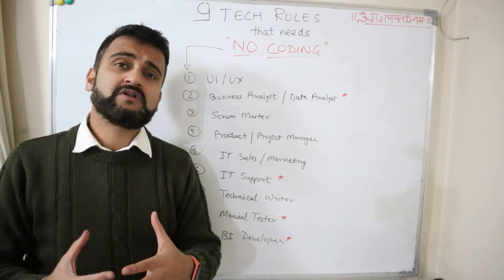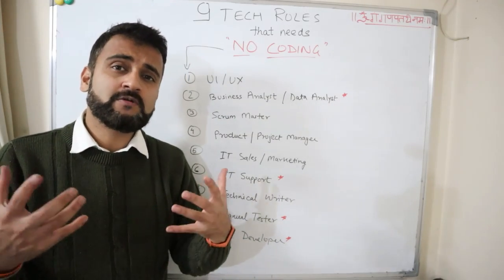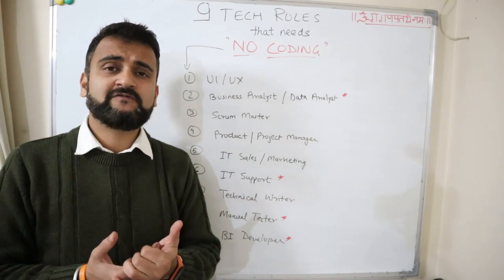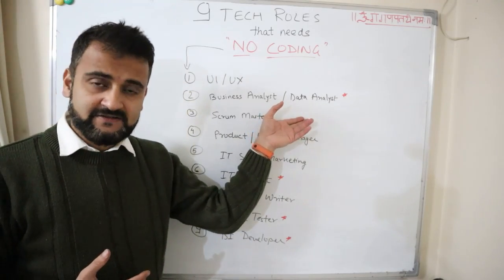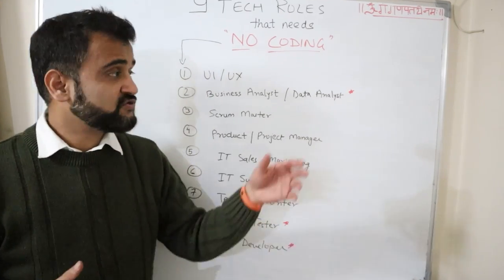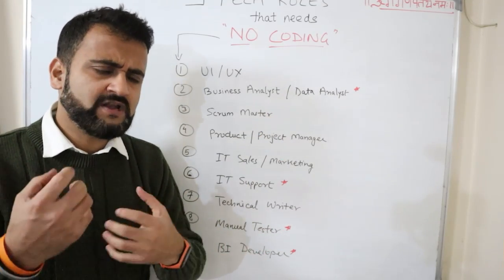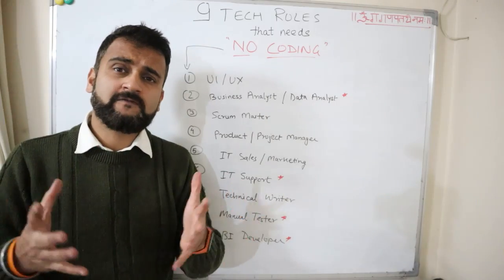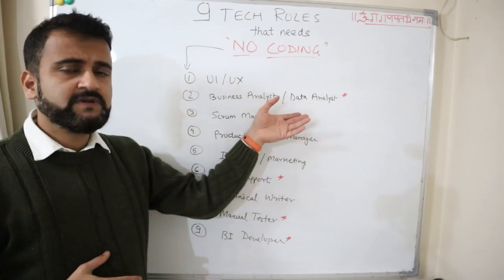A data analyst is more about data wrangling — going into raw data and coming up with analysis, mostly working on Microsoft Excel. There's a caveat though: many data analysts are now learning Python to up their game, because coding knowledge can open paths to data engineer or data scientist roles. But at a basic level, if you are good with data and SQL queries, and know how to combine datasets for analysis, this could be a great entry point.